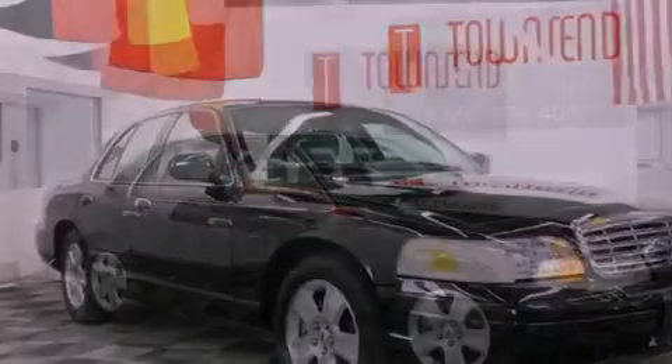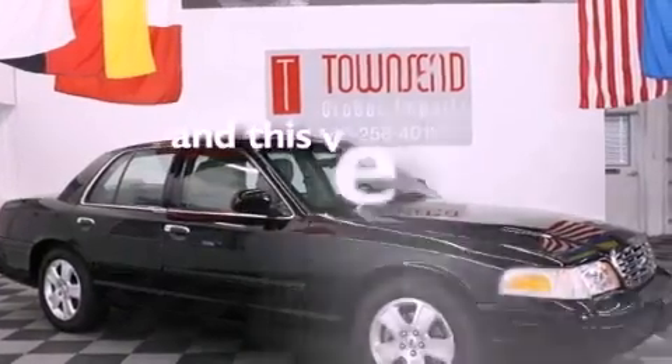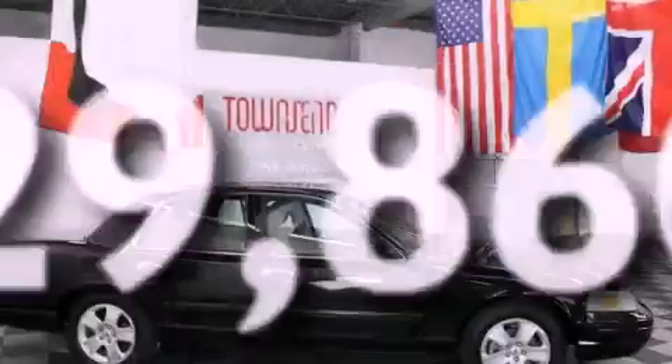Additional features include traction control, an anti-lock braking system, and solar tinted glass. This vehicle has fewer than 30,000 miles on the odometer.